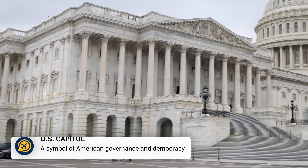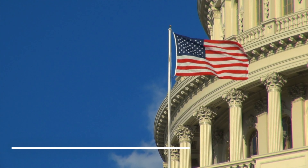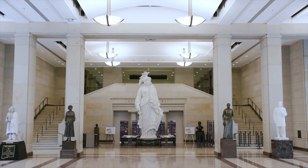The US Capitol building is an iconic landmark in DC and you can learn about the history and admire the stunning architecture by taking a free guided tour. It is recommended you book a tour in advance to avoid disappointment.